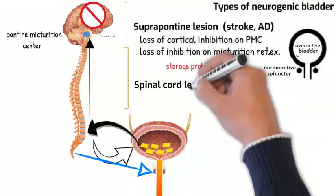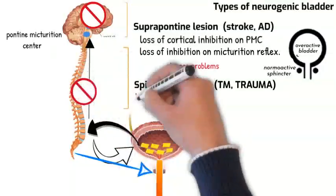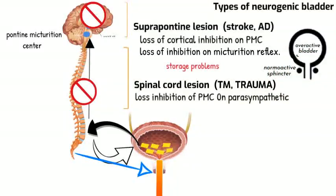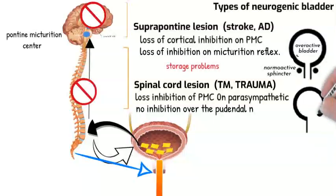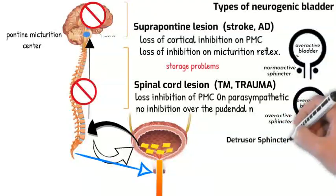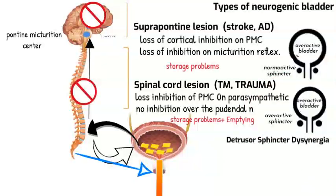With spinal cord lesions, such as in transverse myelitis or traumatic spinal cord injury, there is loss of inhibition of the pontine micturition center over the parasympathetic innervation of the bladder, with no inhibition over the pudendal nerve. This can lead to overactive bladder with overactive external urethral sphincter — a condition called detrusor-sphincter dyssynergia. The patient usually has both storage and emptying problems, and rising bladder pressure can eventually cause hydroureter and hydronephrosis.